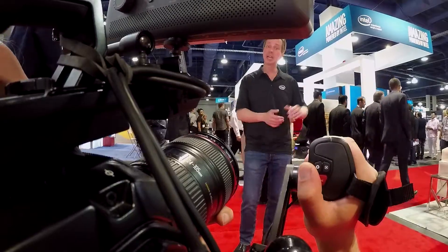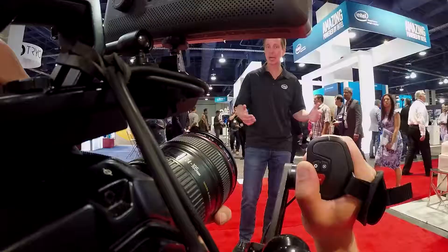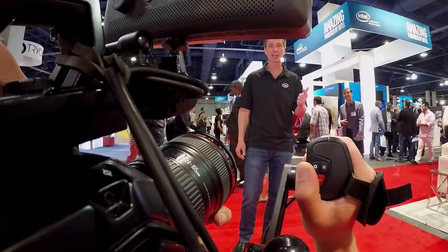We're here at NAB 2017 and the Intel booth is right behind me, where they're showcasing the next generation of amazing visual experiences, the latest media solutions, all powered by Intel architecture, media accelerators, and software. Let's go take a look.